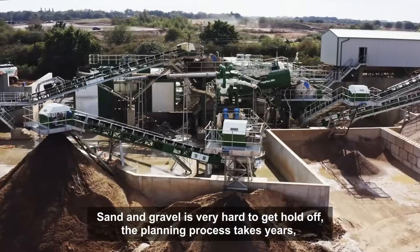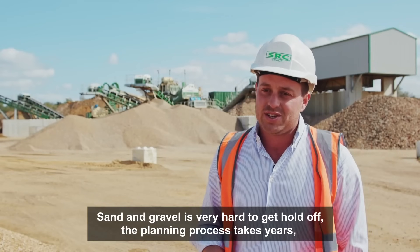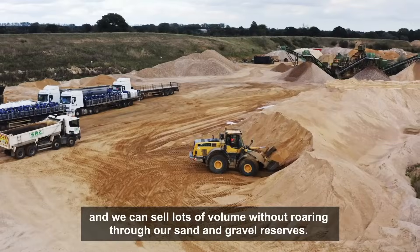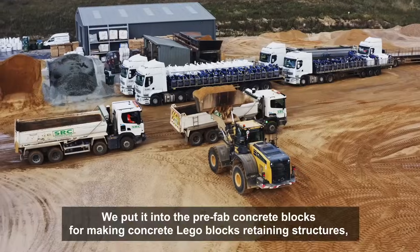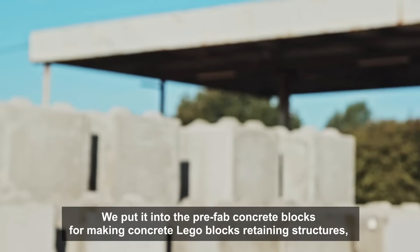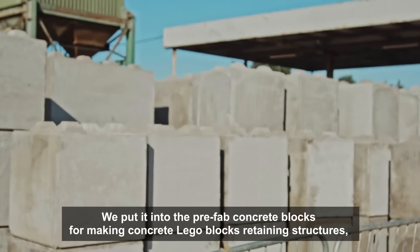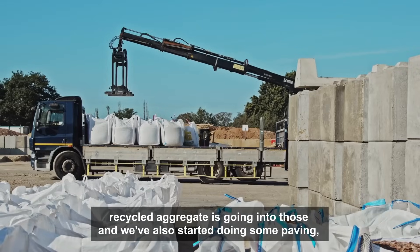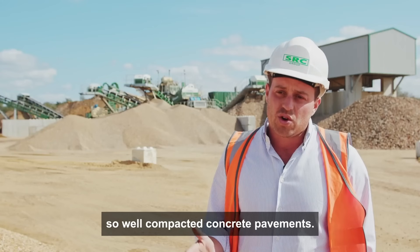Sand and gravel is very hard to get hold of; the planning process takes years, and we can sell lots of volume without roaring through our sand and gravel reserves. We put it into prefab concrete blocks — we make concrete lego blocks and retaining structures — with recycled aggregates going into those, and we've also started doing some paving, so well-compacted concrete pavements.